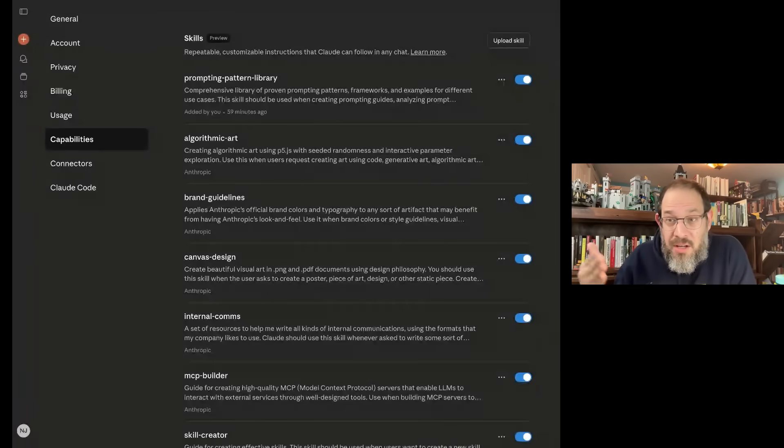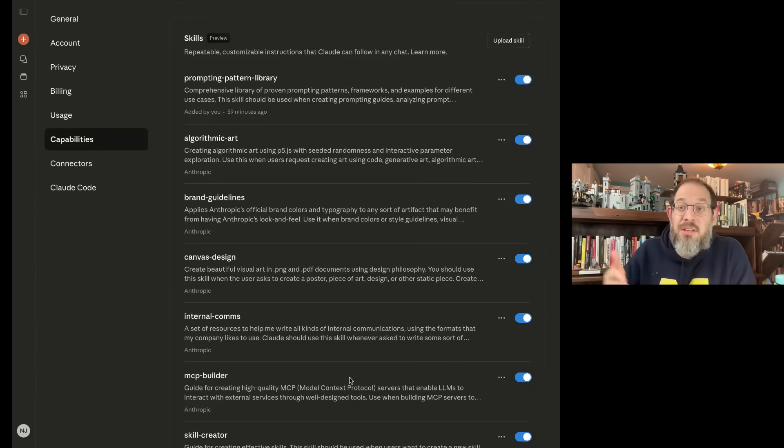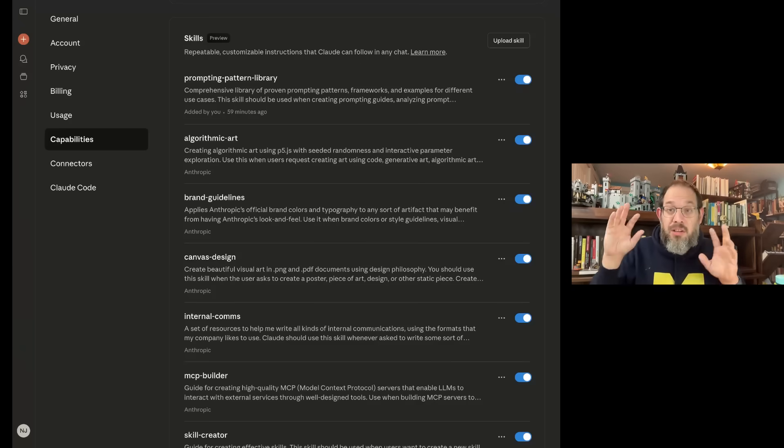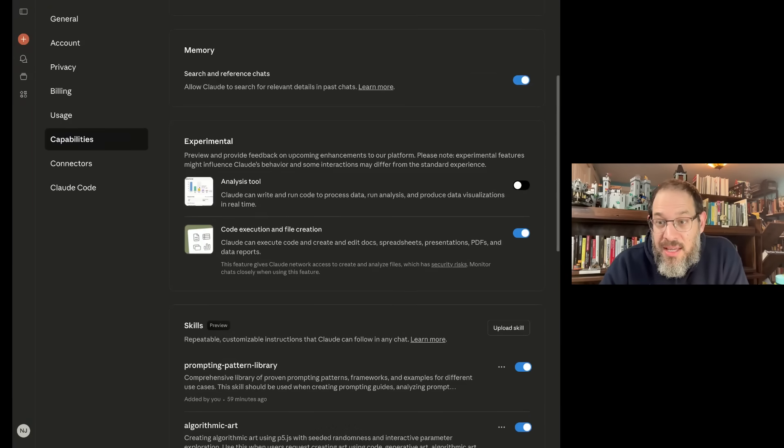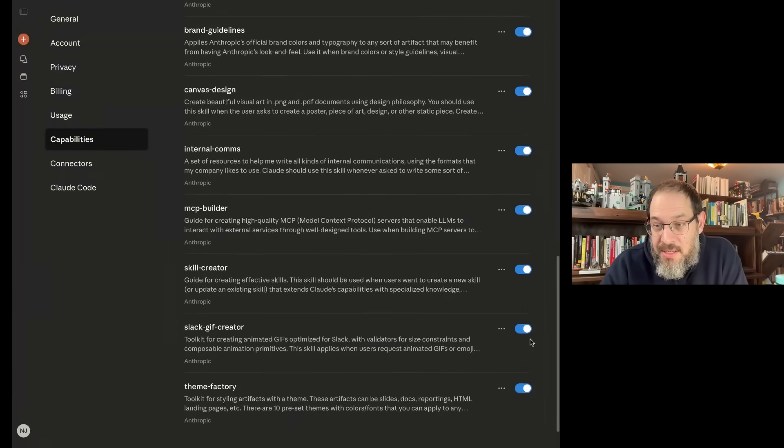Here we are looking at the skills that are in Claude. I want to show you that there are both standard skills and custom skills. Standard skills include brand guidelines, canvas design, and MCP builder — all skills that Claude provides to get this whole ecosystem started. I created a Prompting Pattern Library, added by me 59 minutes ago. It's basically a file of prompting best practices so that if I talk about creating a great prompt, it will invoke that library. To enable this, you just enable the skills section at the top and then toggle these capabilities on one by one.